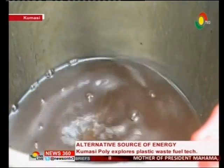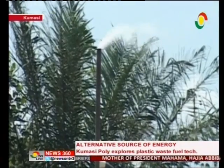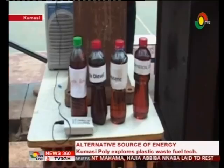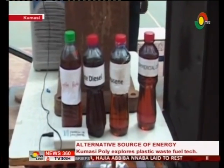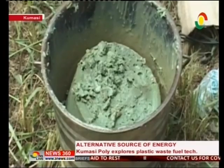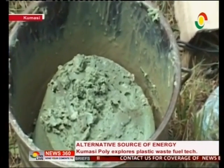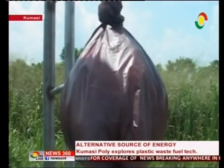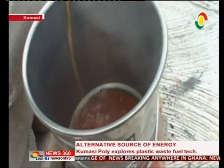The first product, liquefied petroleum gas, is currently being flared because of the absence of a mechanism to trap it. All the other petroleum products are collected in order, up to the last residue which can be processed into grease and other chemical products.